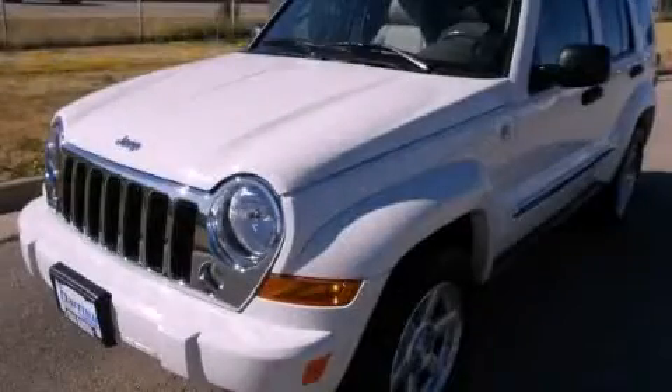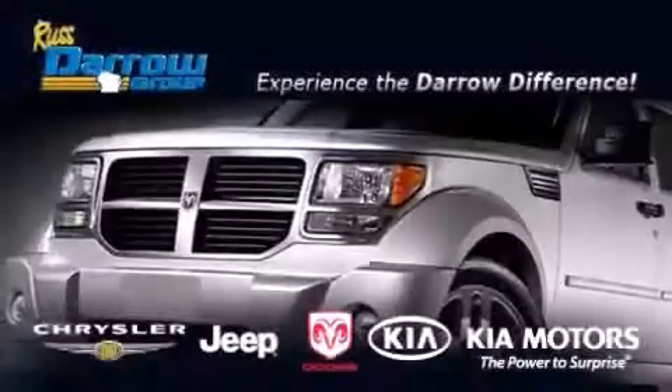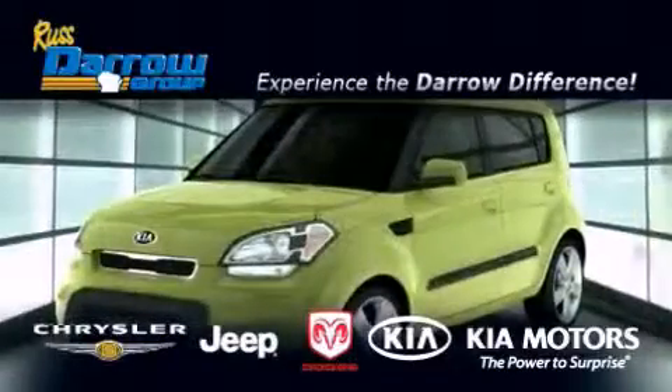Contact us today to schedule your opportunity to see this automobile in person. Get the Darrow difference today — only at Russ Darrow Kia Chrysler Jeep Dodge Madison.